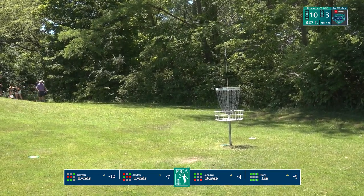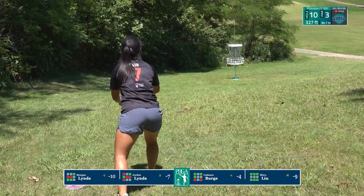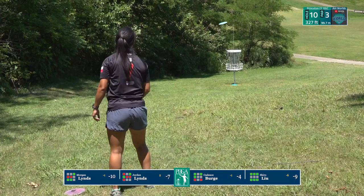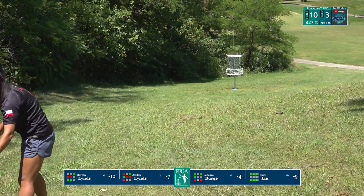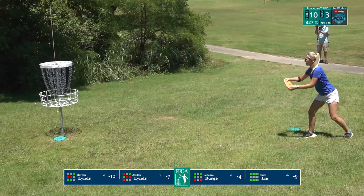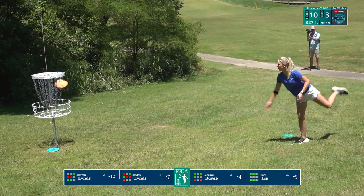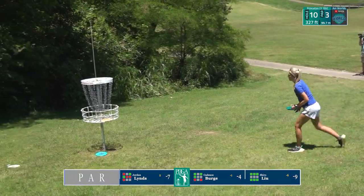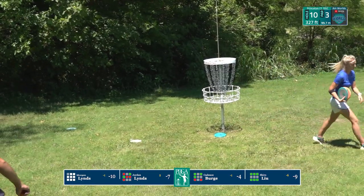Cadence with the soft layup will just have to take her medicine here at the tenth. A difficult downhill putt — as we discussed during the front nine, those down-sloping putts have a tendency to hyzer off early. So you either have to change your angle on the release of your putter or aim a little bit more to the right side of the basket.